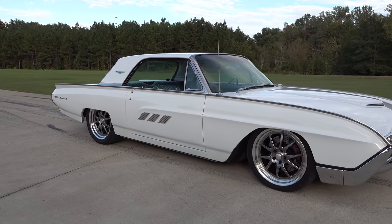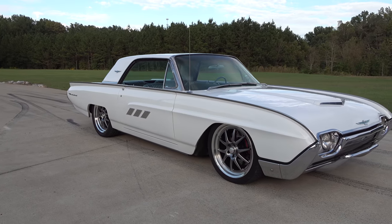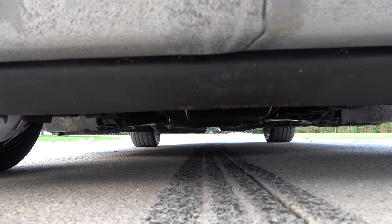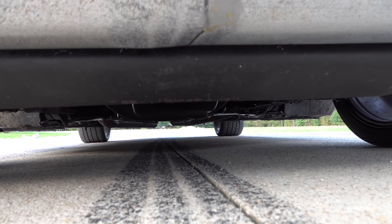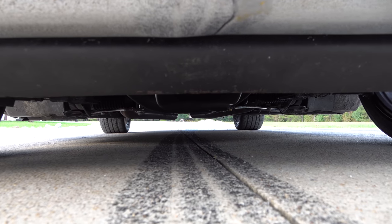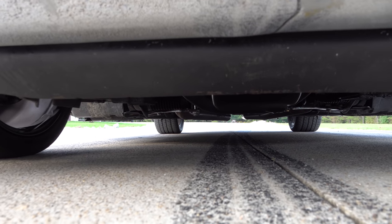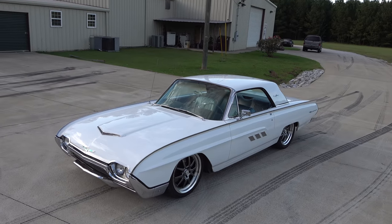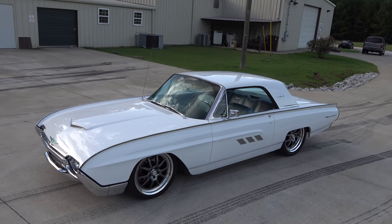It looks set up to drive — you could just get in and go to California in this thing! This year alone I've driven it to Tampa, Florida; Columbus, Ohio; Pigeon Forge, Tennessee; and I also drove it to Cruising the Coast. So yeah, it's a road car — and that's all out of Alabama. Holy cow! How long have you had it? I've had it 12 years.